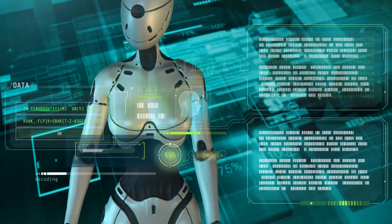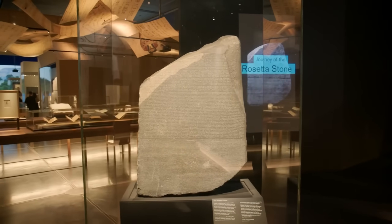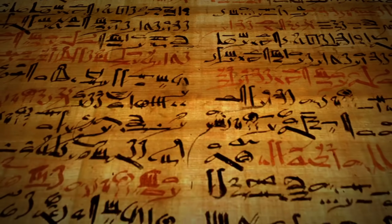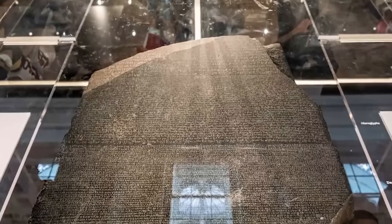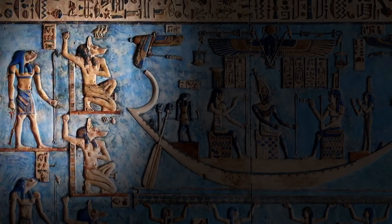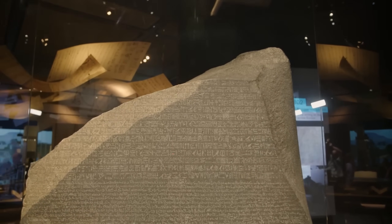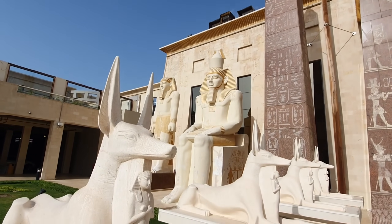The AI analyzed all three scripts word by word, symbol by symbol, and found something historians had rationalized away for decades. The Greek version talks about King Ptolemy like a political leader — wise administrator, generous reformer — standard ruler propaganda written for Greek-speaking elites who ran Egypt's bureaucracy. But the hieroglyphic version has a completely different tone. It layers divine language on top of the political content. Ptolemy becomes linked with gods like Horus and Ra. The priests aren't just announcing a king, they're declaring a living god. Two audiences, two messages, same stone.